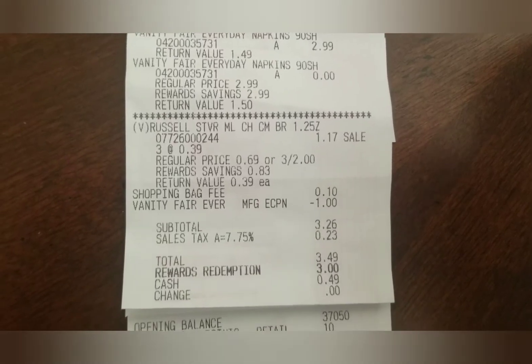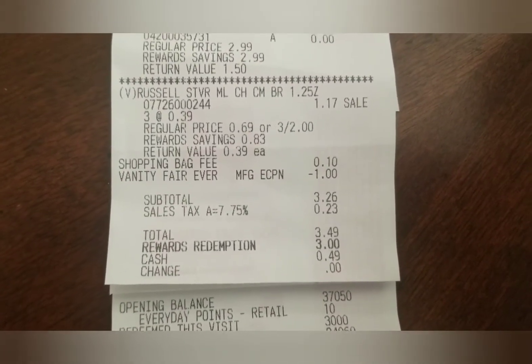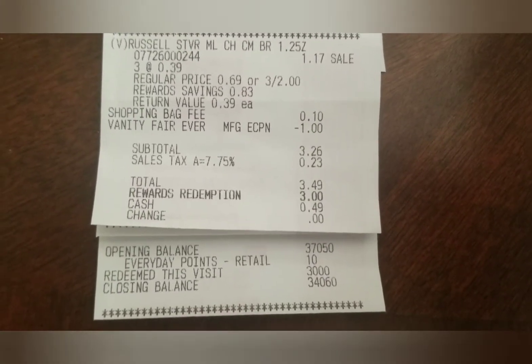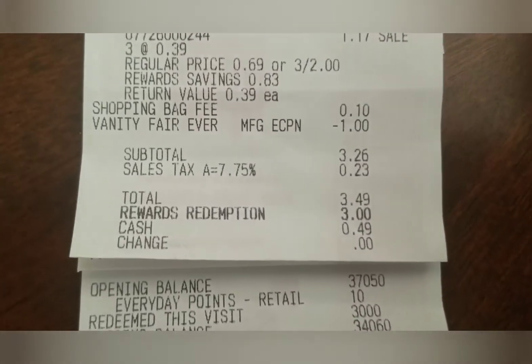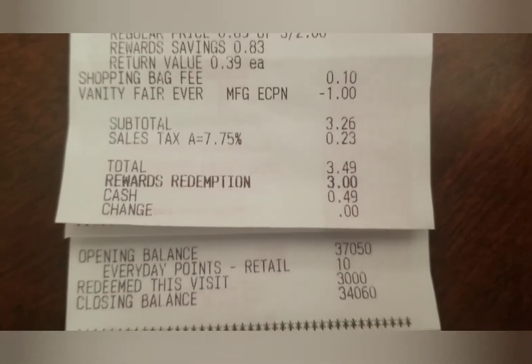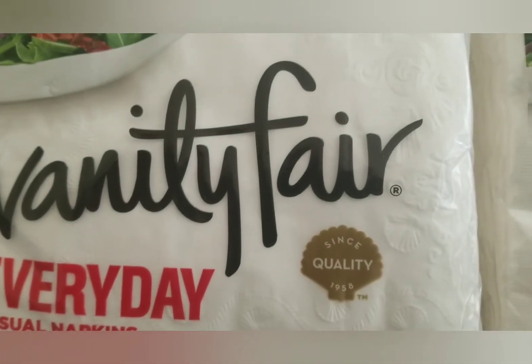I got some candy — ignore the candy — and they charged a 10-cent shopping bag fee since I didn't have a bag with me. I paid with 3,000 points, and they gave me a $5 Catalina. I was so happy! I'll show you my next transaction using that $5 Catalina.